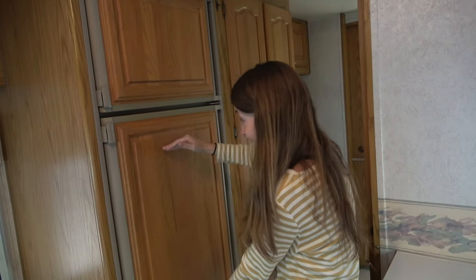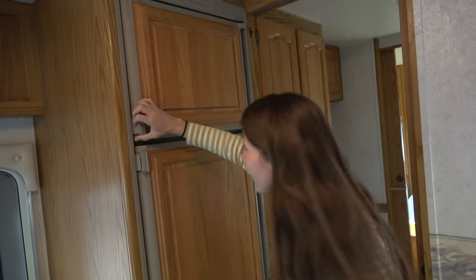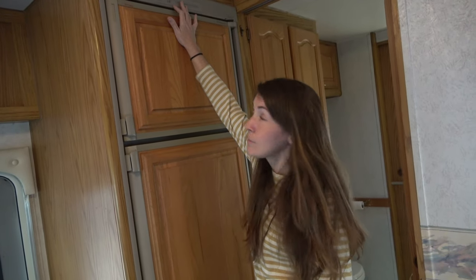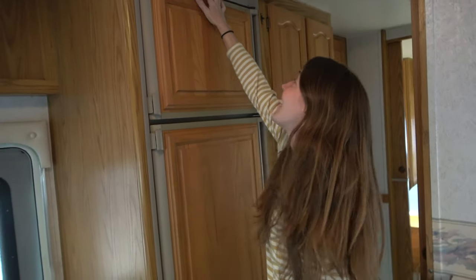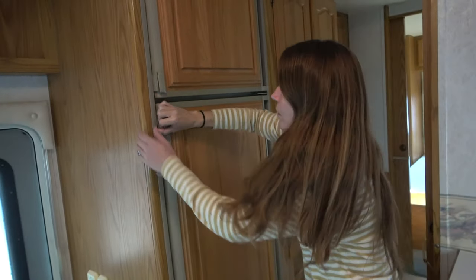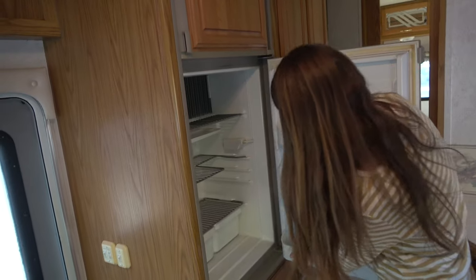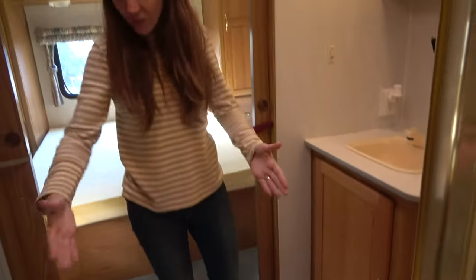The fridge is huge — our old fridge was way smaller — but it doesn't work. The previous owners said an RV mechanic looked at it and said all it needs is a new circuit control board. I looked up the part and it's $28 and looks like plug and play, so we're hoping that's all it needs. We didn't even have a separate freezer in our other RV — the freezer was inside the fridge. This thing looks like it's hardly been used.